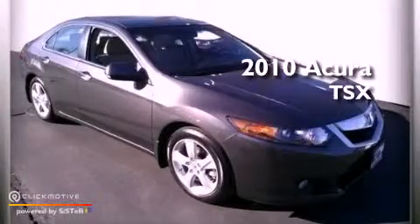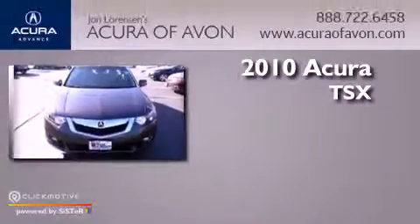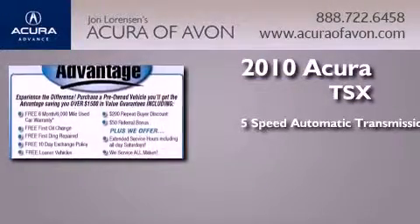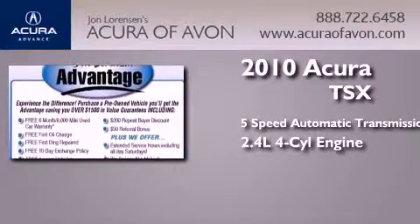This is a certified pre-owned 2010 Acura TSX. This four-door sedan has a five-speed automatic transmission and an inline four-cylinder engine.